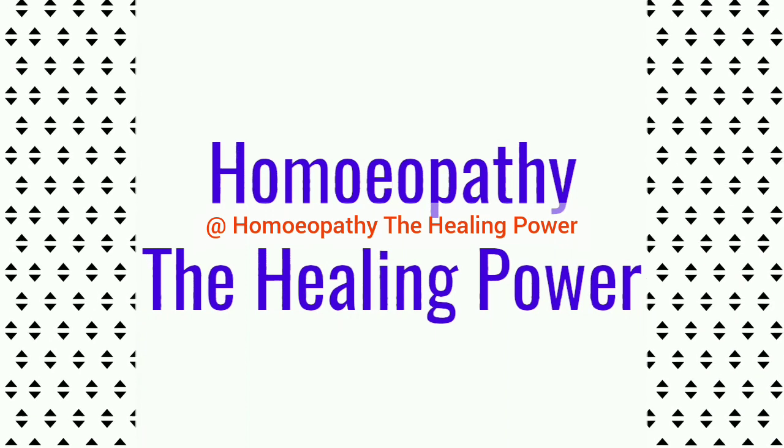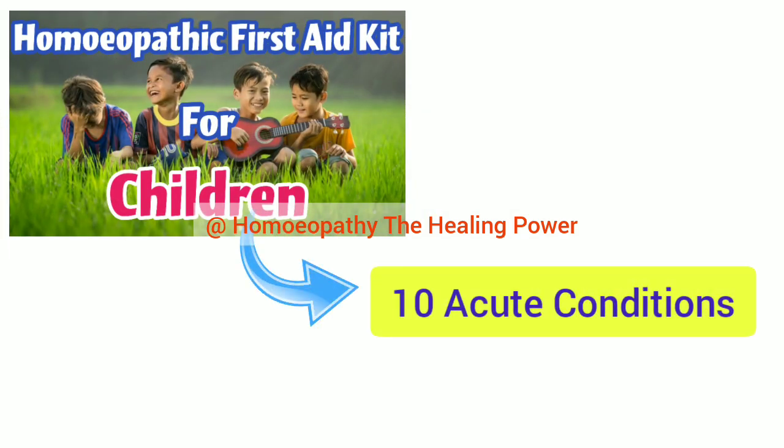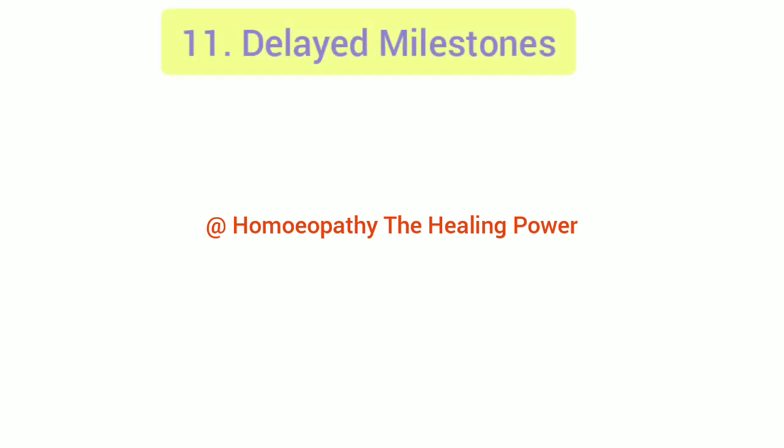In Part 1 of the homeopathic first aid kit for children, we discussed 10 acute conditions with their medicines and potency. Now let's start with the 11th acute condition, which is delayed milestones in babies.